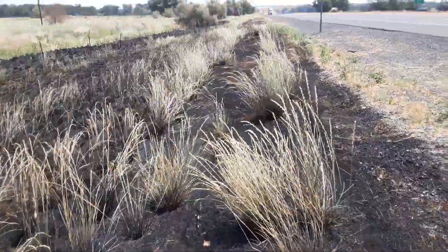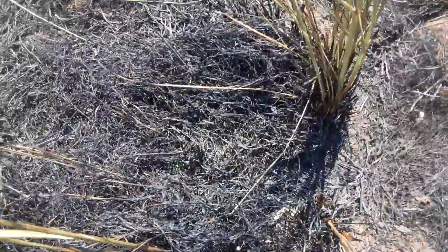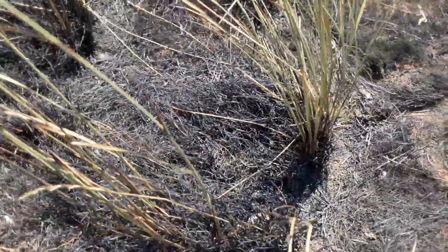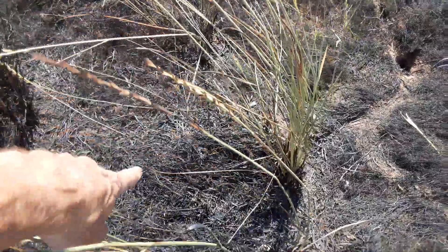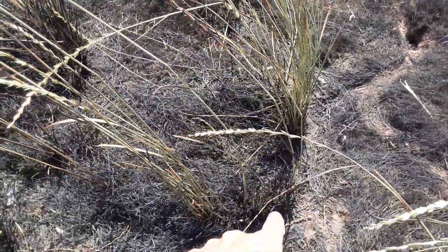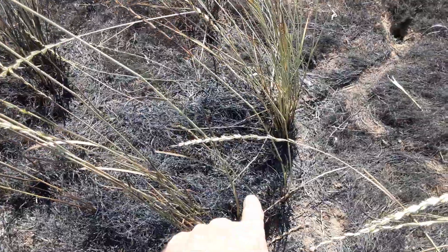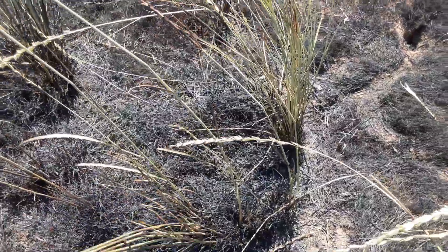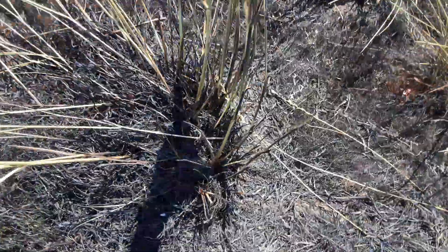The only reason I pulled over is because this one is so obviously different. The middle burnt, the outer edges didn't. This patch of grass that's all one root ball — it leaves the edges unburned. And they all do the same thing over and over.